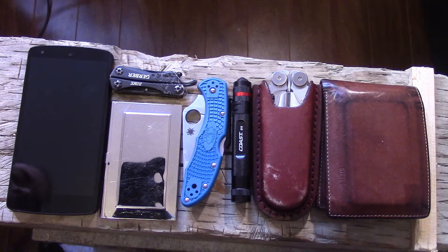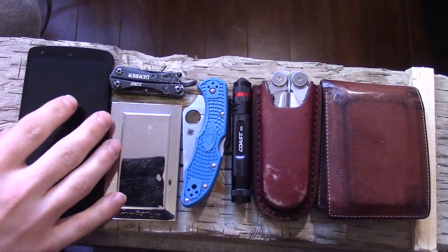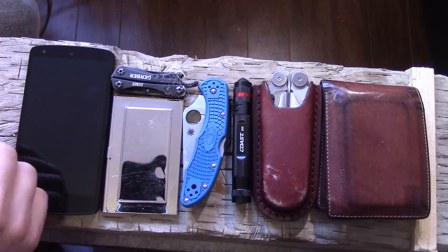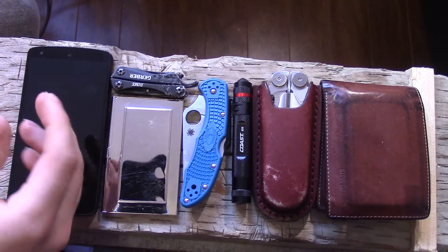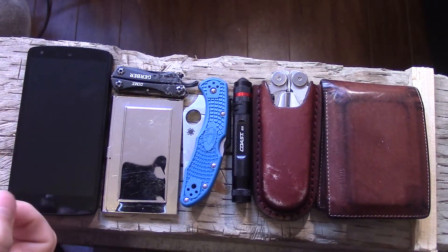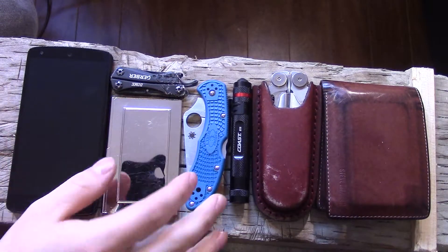Getting into my EDC items — these items you see here are items I carry every single day. There are some other items I might occasionally rotate in, but the acronym EDC means everyday carry, so these are the staples. The only exception is the knife, which I do carry every single day.